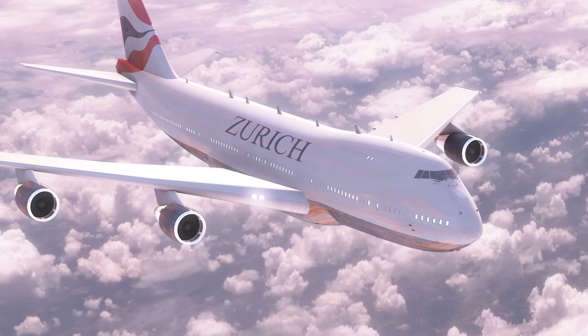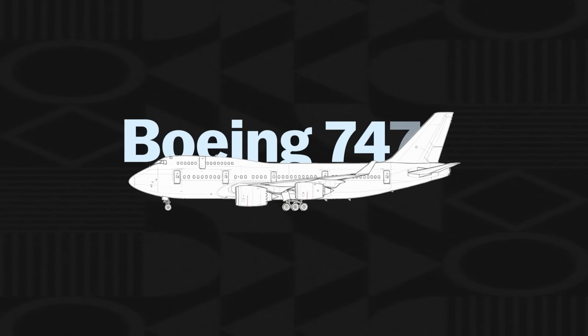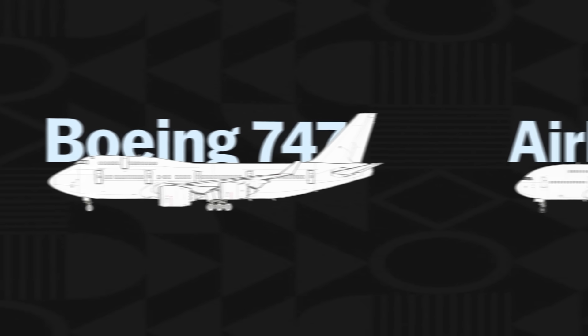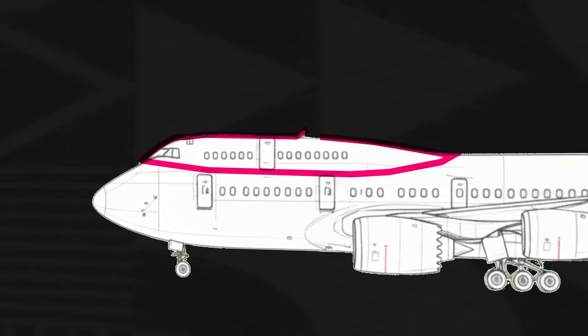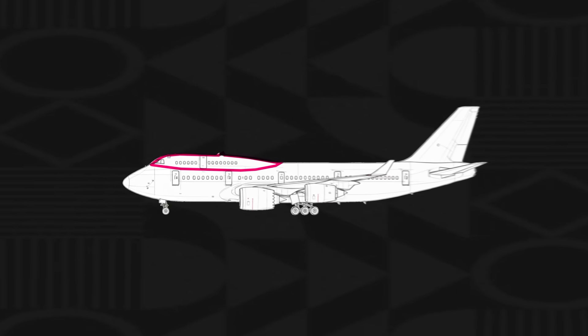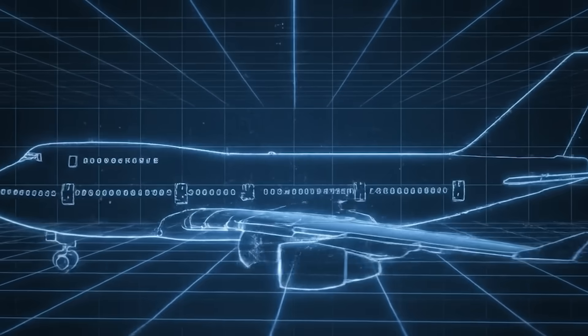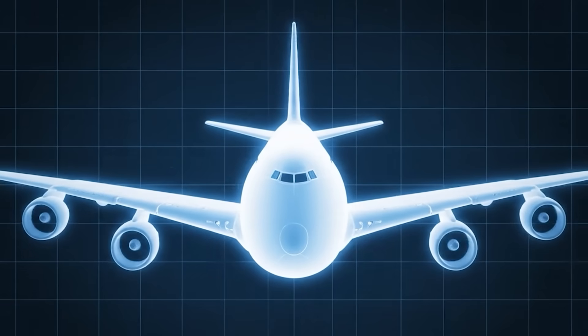The Boeing 747 is perhaps one of the most iconic aircraft to ever grace the skies, up there with Concorde and the mighty Airbus A380. The upper deck hump at the front of the aircraft is one of its most distinguishing features. So why does the iconic Boeing 747 have that mysterious hump? And how did Boeing's daring design reshape aviation forever?